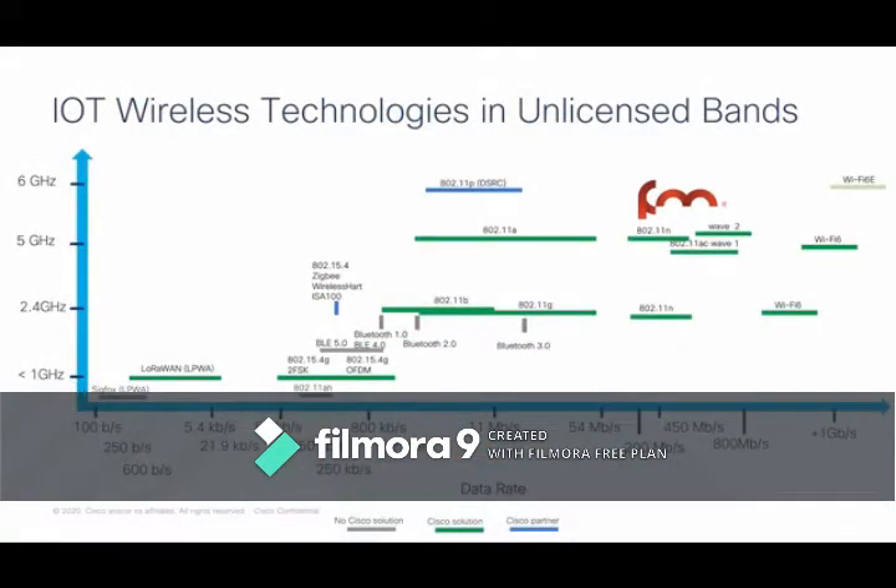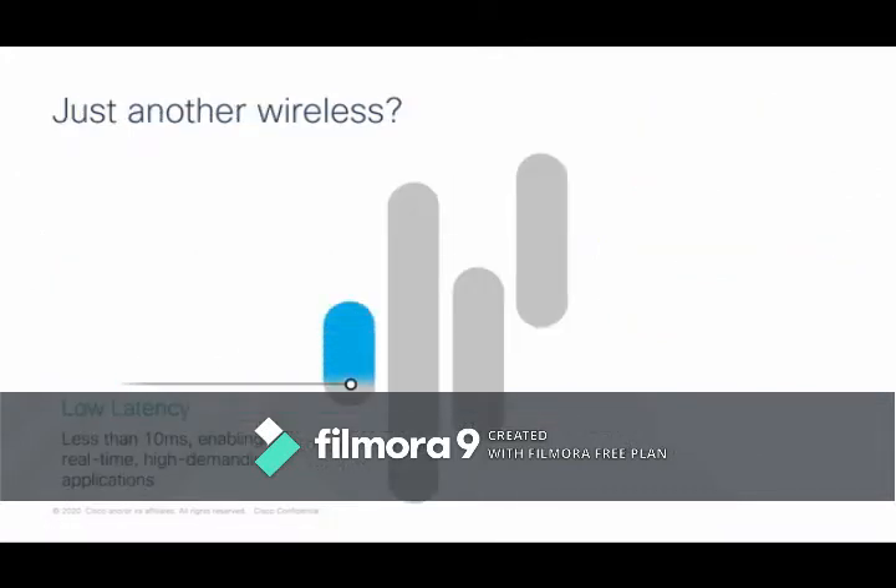Fluid Mesh plays in the unlicensed band, but really in very high data rate scenarios. What they provide is a tremendous amount of backhaul of video, telemetry, or data information needed to run an automated vehicle or to provide Wi-Fi on a high-speed train — operating at the five gigahertz-plus range on the spectrum side. There are really four key elements that differentiate Fluid Mesh at those high data rates.